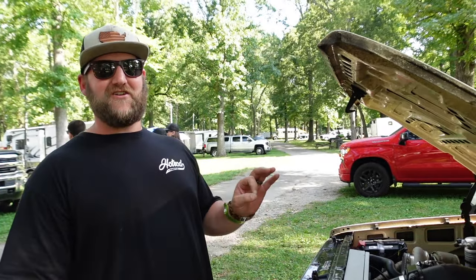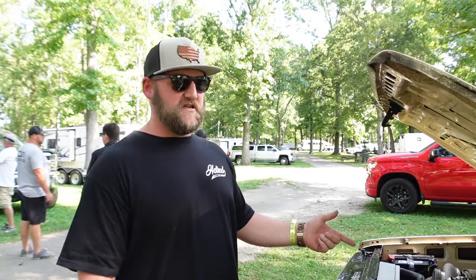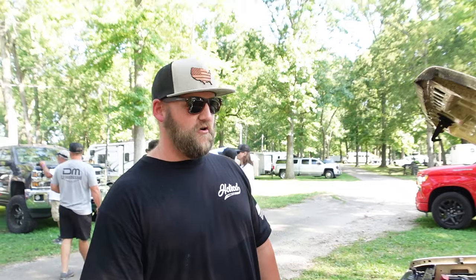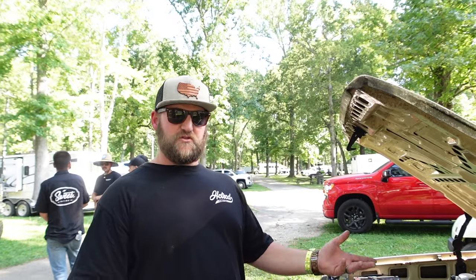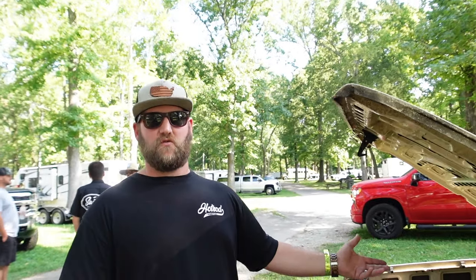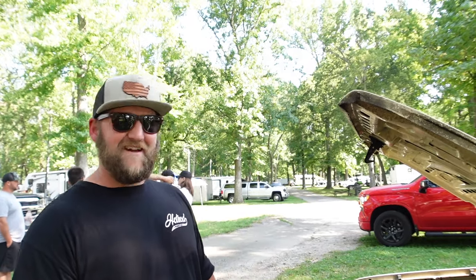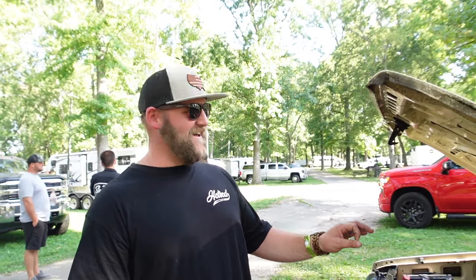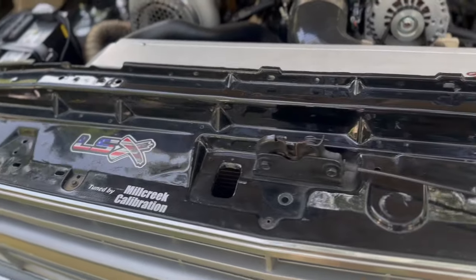It's got a Circle D triple disc 3,600-stall converter. That helps a lot on the hard turbo pulls. This is actually the same converter from when I started - it's like 10 years old, almost 100,000 miles on this converter, and it's holding on like a champ.